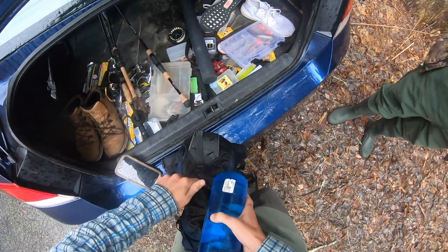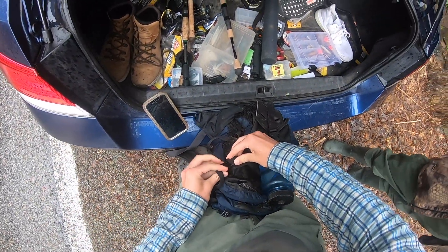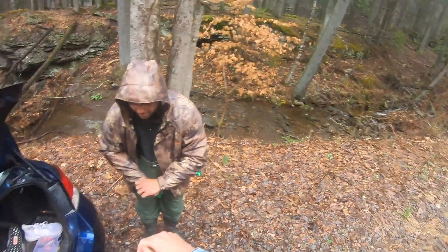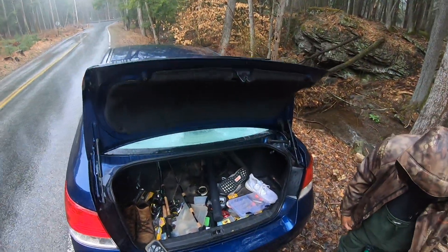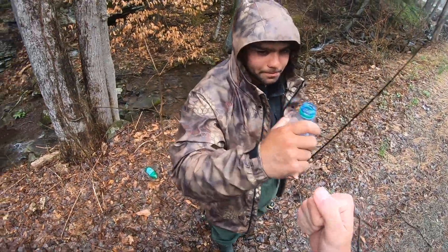And then water, backpack, get the rods, and then we're literally all set. That's it. That's all I need. Trout fishing is so easy. That's why this kind of fishing truly got me into fishing — just wading up streams and the environment's always changing. Let's go, bro.